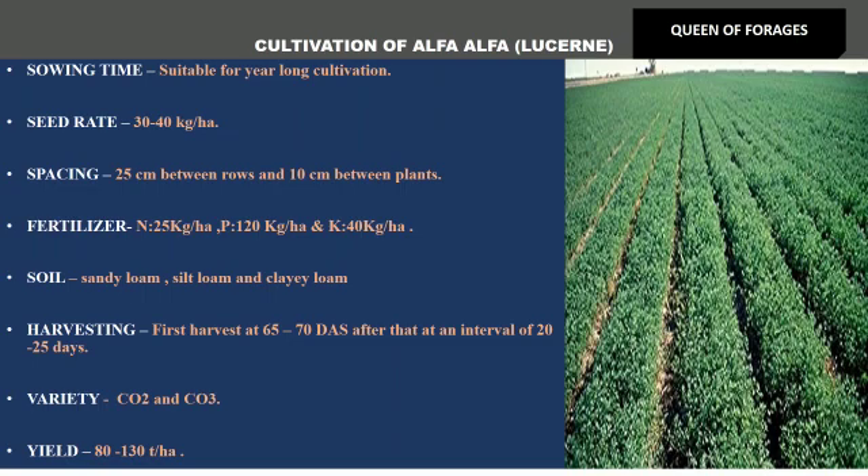Then alfalfa — also called the queen of forages because of its quality and yield potential. Sowing time is suitable for year-long cultivation, meaning it can be grown around the year. Seed rate is 30–40 kg per hectare. Spacing is 25 cm between rows and 10 cm between plants. Fertilizer: nitrogen is given at 25 kg per hectare, and phosphorus at 120 kg per hectare.